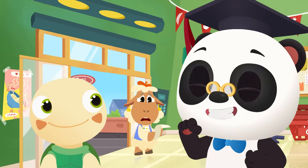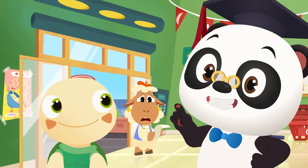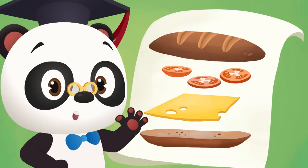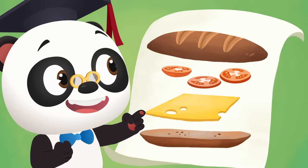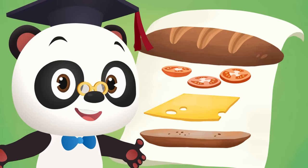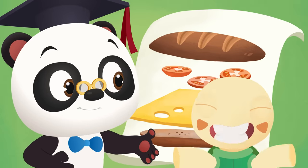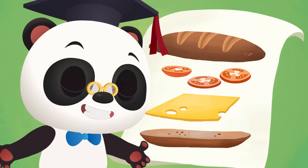Okay, guys! It's Dr. Panda Toto time! Can you help June find the things on her shopping list? Here's the sandwich June wants to make for lunch! Let's see what she needs! Can you name all the things June needs to make her sandwich? Brown bread! It's a tomato! And what is this ingredient? Cheese! That's right, it's cheese! Let's go and find the ingredients June needs!